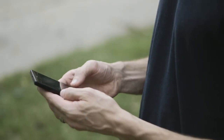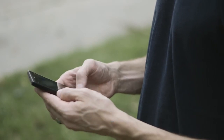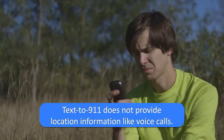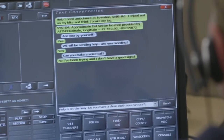Unlike voice calls, where you can call 9-1-1 from a deactivated cell phone, you must have a texting plan in order to text to 9-1-1. Currently, text to 9-1-1 does not provide location information like landline or wireless voice 9-1-1, so it is important to always give the location information along with the city or town in the initial message so help can be sent sooner.